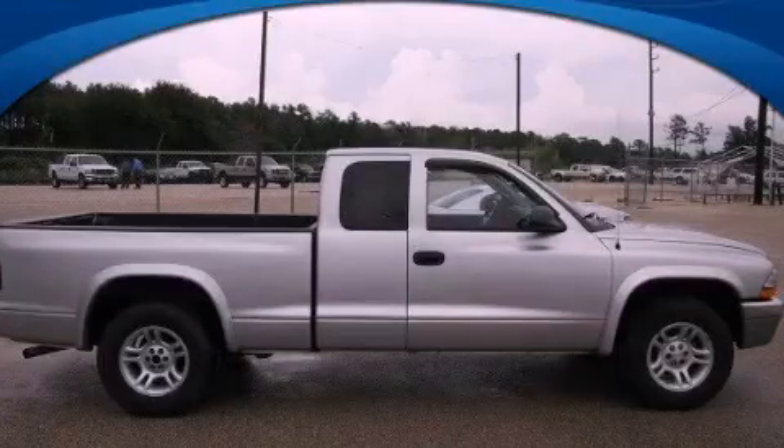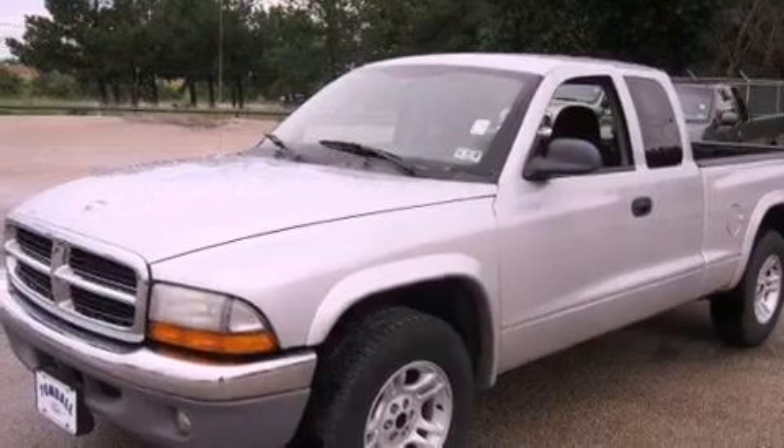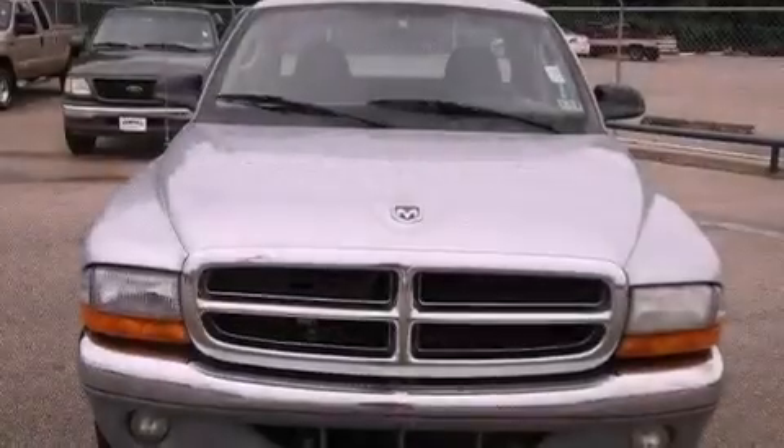This is a 2004 Dodge Dakota. Strong, durable, and dependable. All of the following features are included.